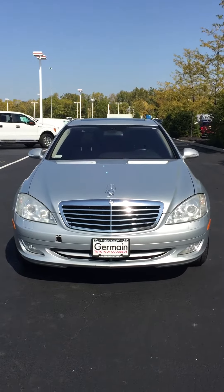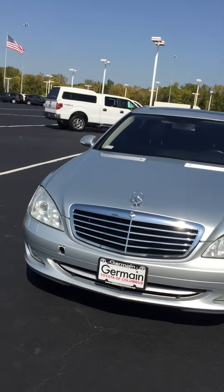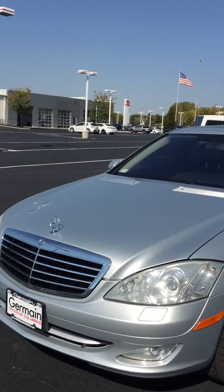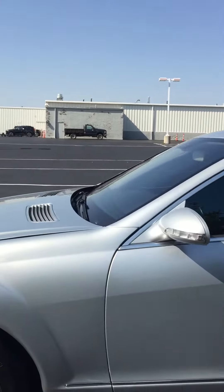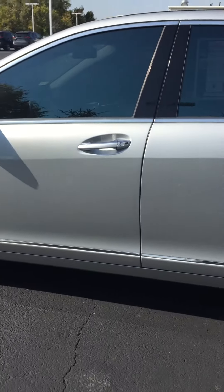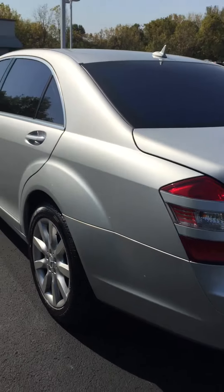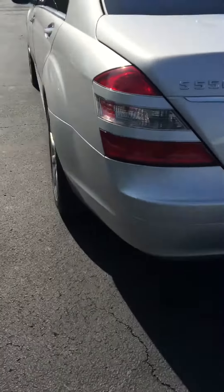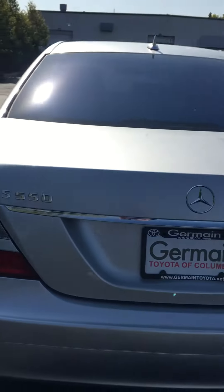Here's another gorgeous vehicle here at Jermaine Toyota Columbus. This is a 2007 Mercedes 550 S-series. Beautiful wheels, the body is in very nice shape as you can see on the exterior. Wheels are pristine, approximately 125,000 miles. A couple nicks on the bumper there but they've been touched up and it looks really good.